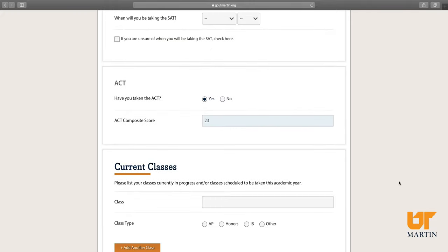We will need official transcripts and ACT scores as part of your application, but we do ask that you go ahead and enter them here so we'll know what we're looking for when they come in.